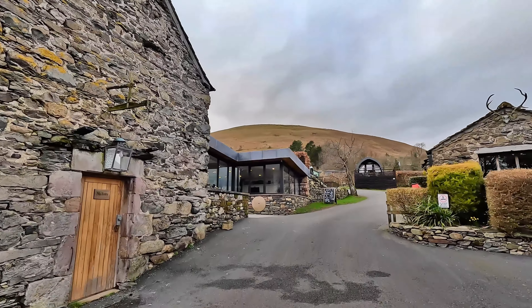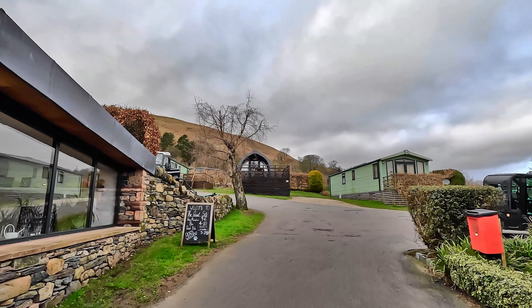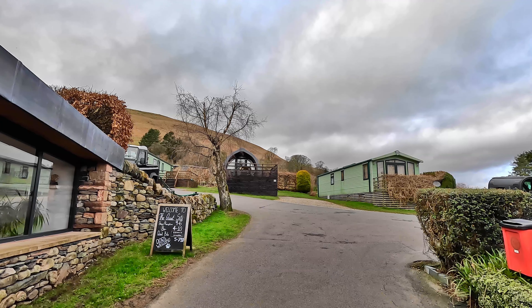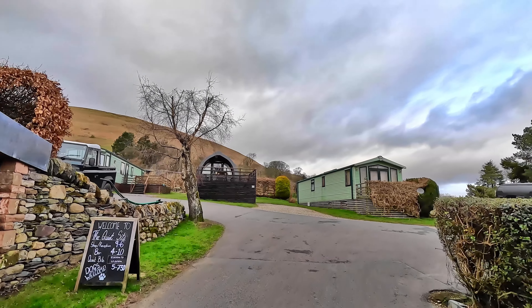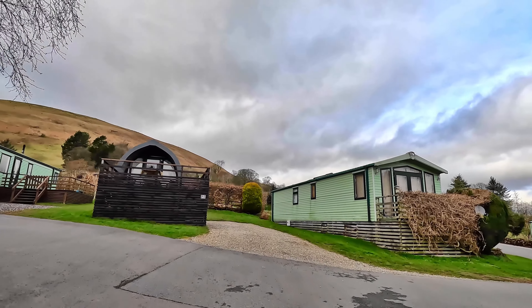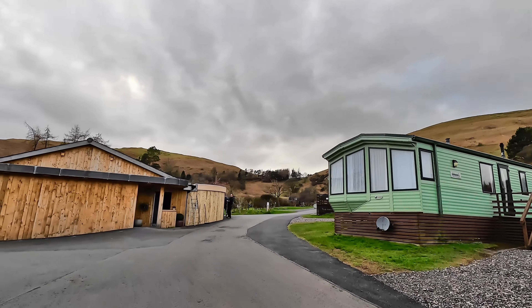This is the quiet campsite. As you can see, the site has a pub, and this is the reception area. We've just got to stop, get our key, and see where we're staying for the night. On the site you have toilet block facilities containing showers. You also have a pizza area where they make pizzas in the evening, and you can also get a small breakfast there in the morning.